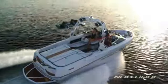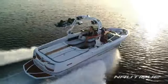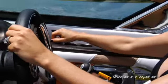When it's time to cruise on open water, the world-class Nautique performance and handling add to the luxury.